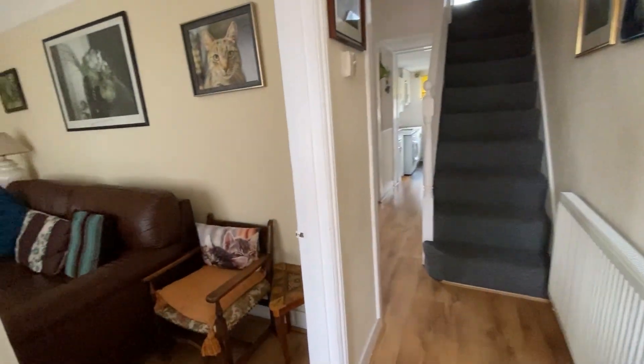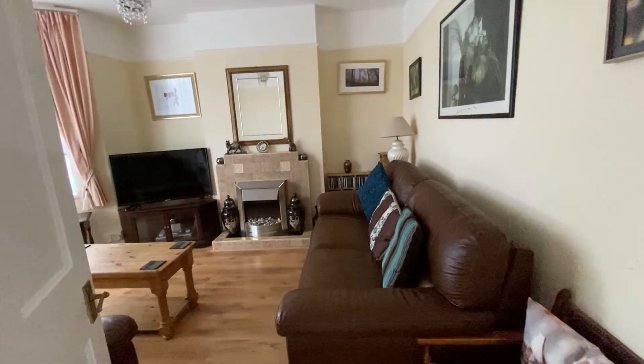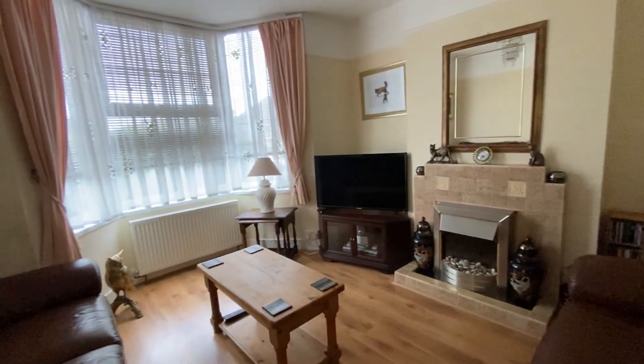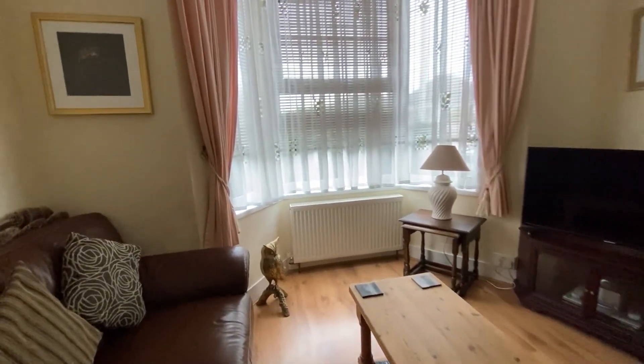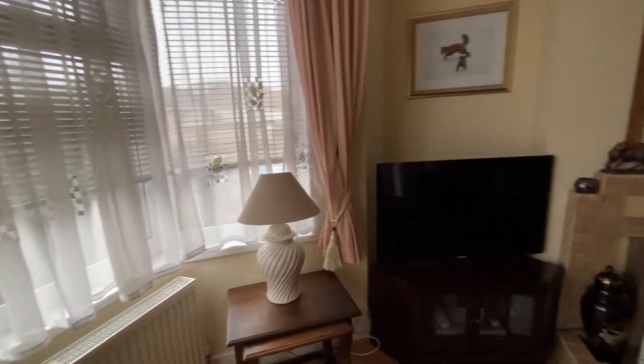Coming through into the lounge area here, you can see you've got this nice big open square lounge space, a nice feature bay window, and a little fireplace as well. Really nice tall ceilings, and that's the wonderful thing about this property — you do still retain some of that period character, but it works so well for modern living.